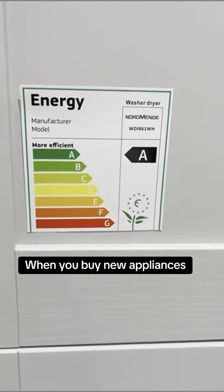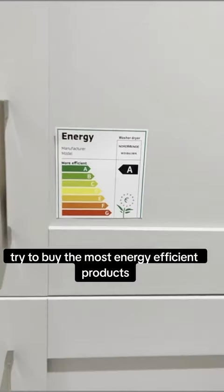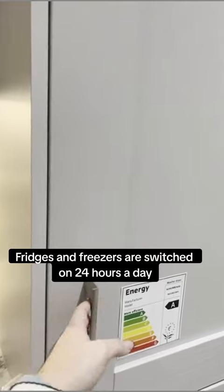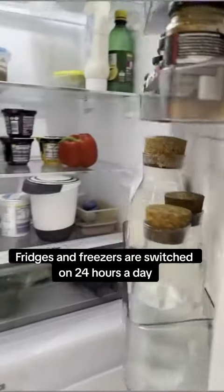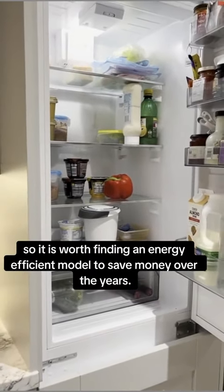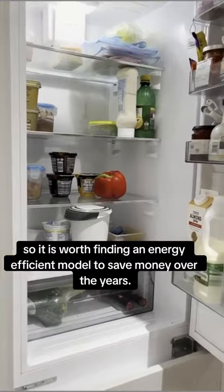When you buy new appliances, try to buy the most energy efficient products as they can cut costs by as much as 50% to run. Fridges and freezers are switched on 24 hours a day and are some of the longest lasting appliances in our homes, so it is worth finding an energy efficient model to save money over the years.